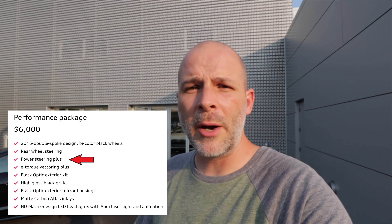What the Performance Package adds is rear steering, so all four tires steer. It adds a blackout package, so everything is blacked out on this car. It adds advanced torque vectoring, so it's really fun on the track. It's also got Power Steering Plus, matte carbon fiber on the interior, and laser LED headlights, which are really cool. Plus, all the lights do some crazy stuff.